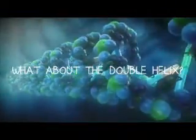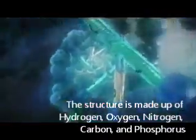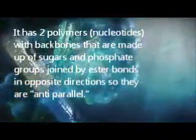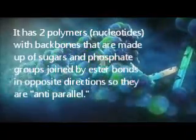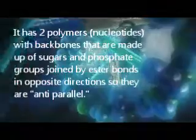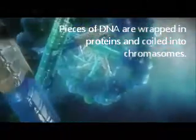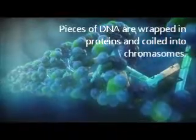The structure of the DNA double helix is made up of hydrogen, oxygen, nitrogen, carbon, and phosphorus. It has two polymers, or nucleotides, with backbones made up of sugars and phosphate groups joined by ester bonds in opposite directions so that they are anti-parallel. Pieces of DNA are wrapped in proteins and coiled into chromosomes which reside in the cells of all organisms' bodies. There are 23 pairs of chromosomes in each cell, and one set is inherited from each parent.